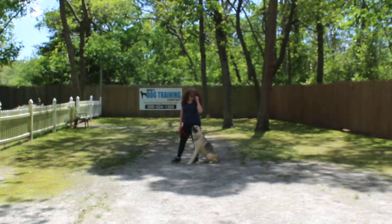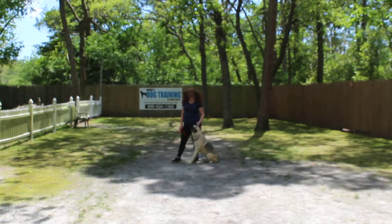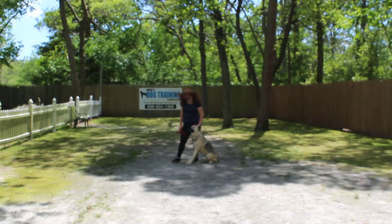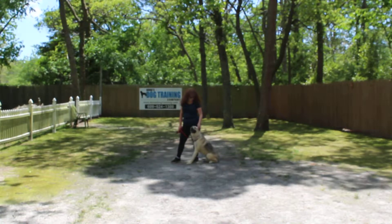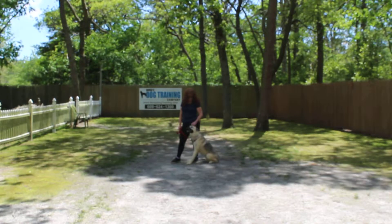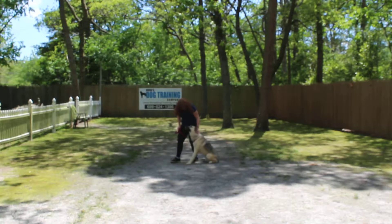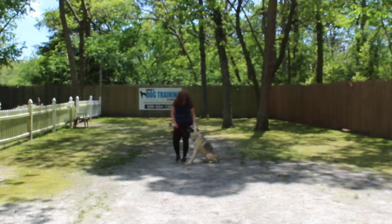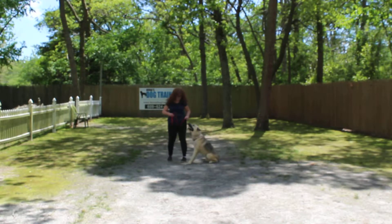Good afternoon and welcome to Nora's Dog Training Company. We're here this afternoon with Anakin and Brandy, and what we're going to be demonstrating for you today on video is Anakin's ability to understand and respond to his formal on-leash obedience commands, the little tiny corrections and lots of motivation that we give the dogs when we're working with them, and the training equipment that we're using.